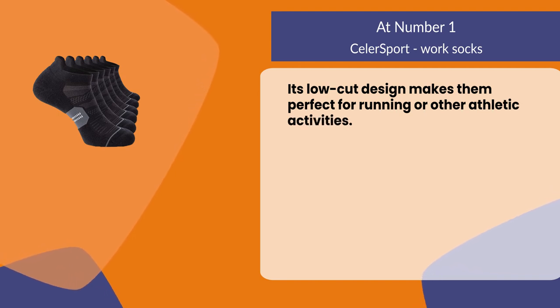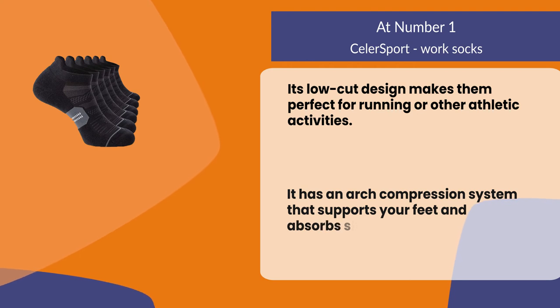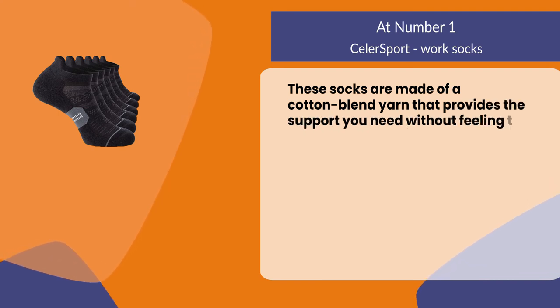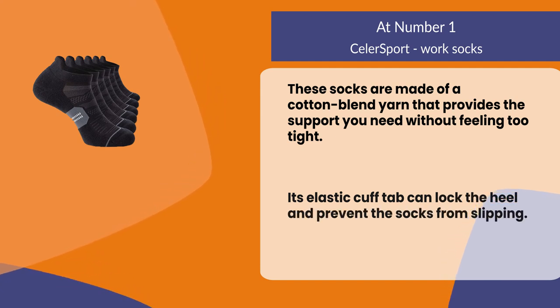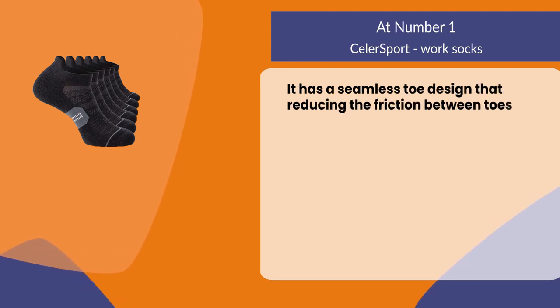At number one, Seller Sport work socks. Its low-cut design makes them perfect for running or other athletic activities. It has an arch compression system that supports your feet and absorbs shock. These socks are made of a cotton blend yarn that provides support without feeling too tight. Its elastic cuff tab can lock the heel and prevent the socks from slipping.